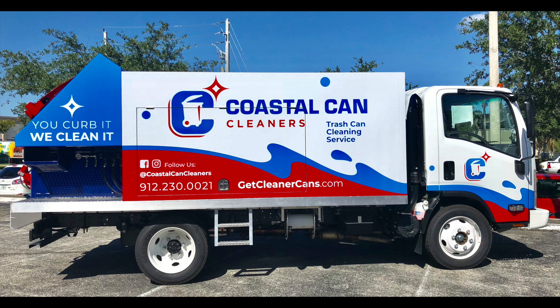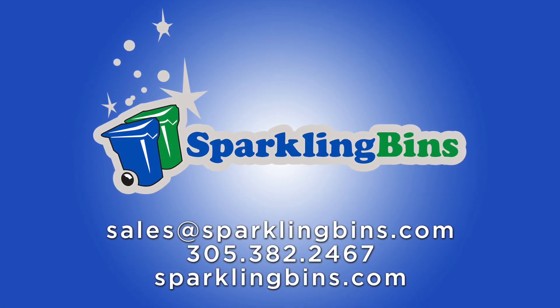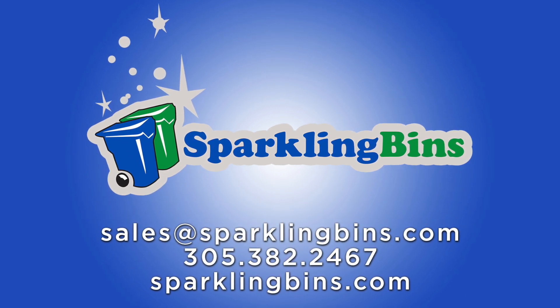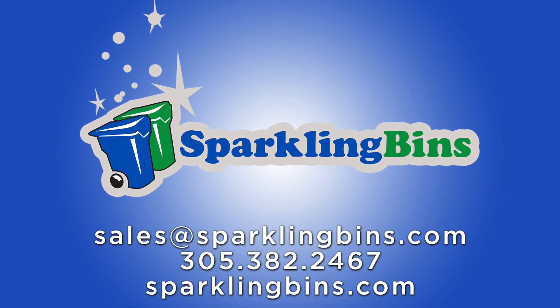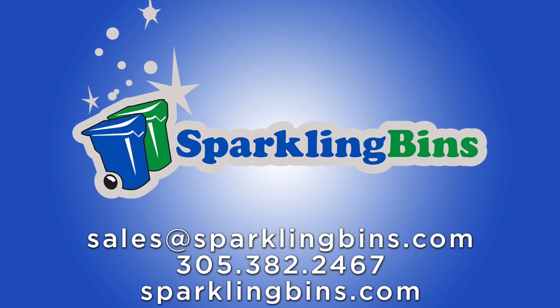We continue to offer the best systems in the industry. Give us a call or send us an email — 305-382-2467 is our phone number, and our email address is sales@sparklingbins.com. Thanks for watching our video and for listening. We look forward to hearing from you in the near future. Take care.